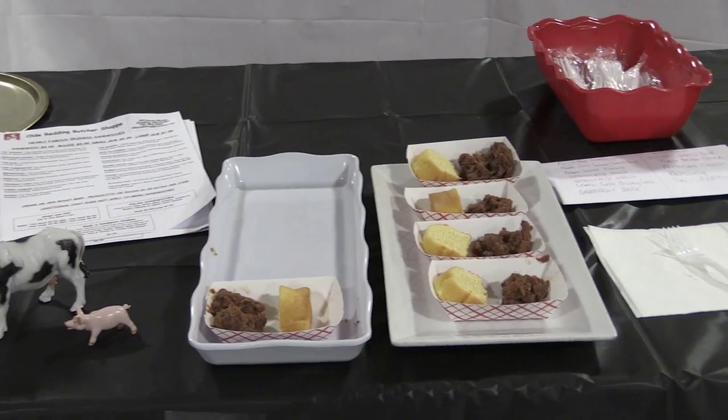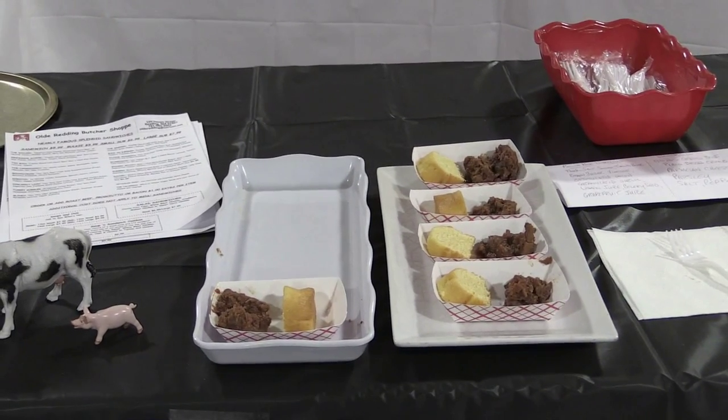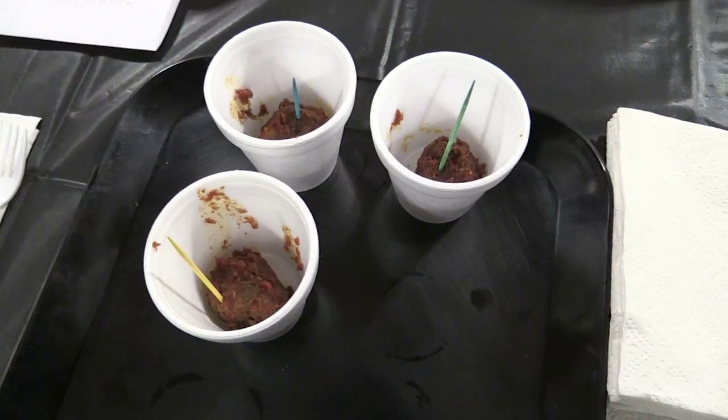And what do you have here tonight? The Old Redding Butcher Shop. We're having entrees that we do serve — pulled pork with cornbread and our homemade meatballs, or made-in-the-shop meatballs.